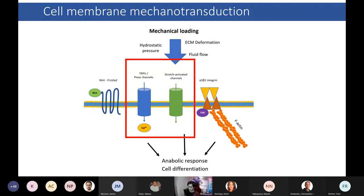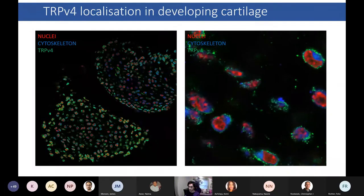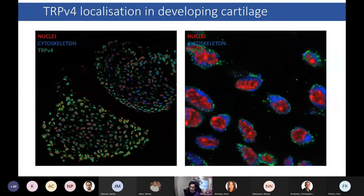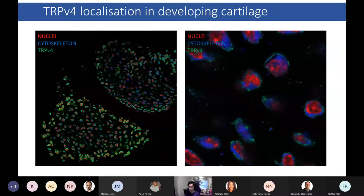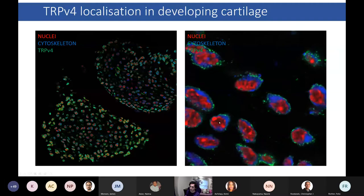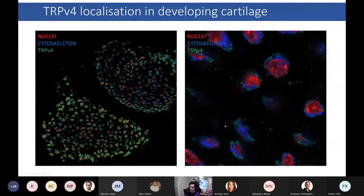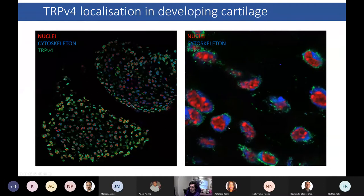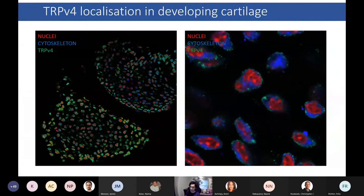One such channelopathy involves transient receptor potential V4, or TRPV4, a commonly investigated target for understanding mechanotransduction in mesenchymal stem cells. Since ion channels are involved in skeletal development, it seems like a good target to investigate further for its role in bone and cartilage formation. It also has well-defined antagonists and agonists. Our hypothesis was that TRPV4 promotes cartilage growth and mineralization in early limb development. To confirm the presence of TRPV4 in developing tissues, we first fluorescently tagged it in a section of mouse embryo hind limb tissue. In confocal images, the cell nuclei highlighted in red, the cytoskeleton in blue, and the ion channel in green appeared to be isolated on the cell membrane.